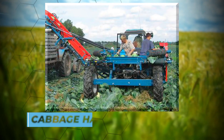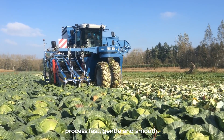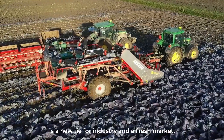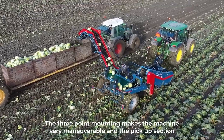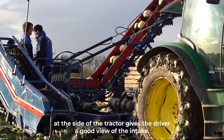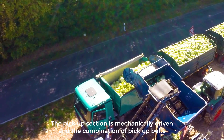Number eight: Cabbage Harvesting Machine. Whether for industry, storage, or the fresh market, a revolutionary machine has been manufactured to make the cabbage harvesting process fast, gentle, and smooth. The Assa-Lift cabbage harvester is a new type for industry and the fresh market. It is easy to operate and the simple construction offers reliability and low running costs. The three-point mounting makes the machine very maneuverable, and the pickup section at the side of the tractor gives the driver a good view of the intake.